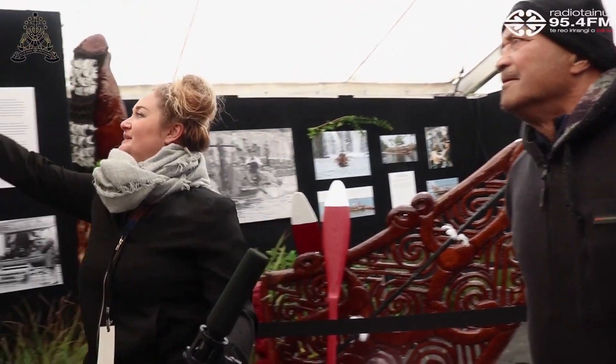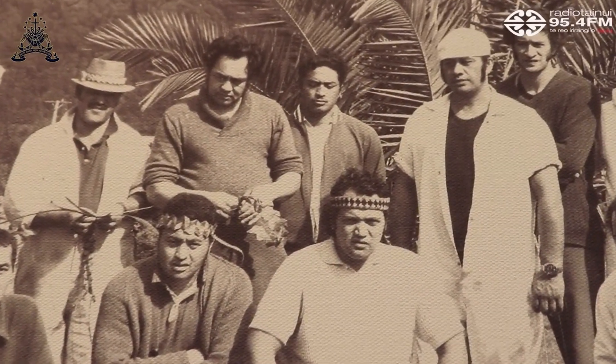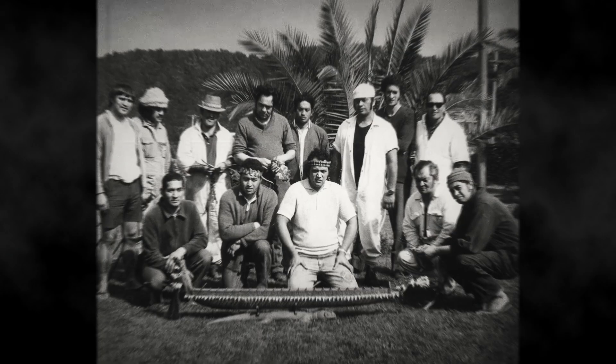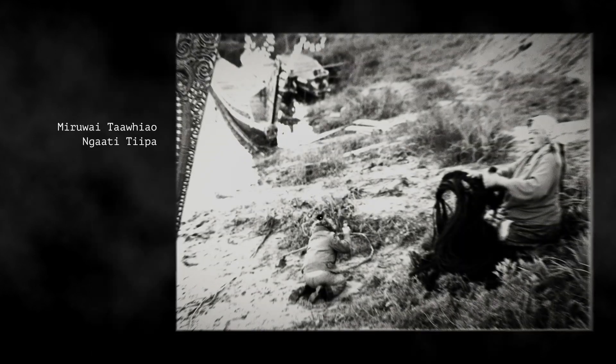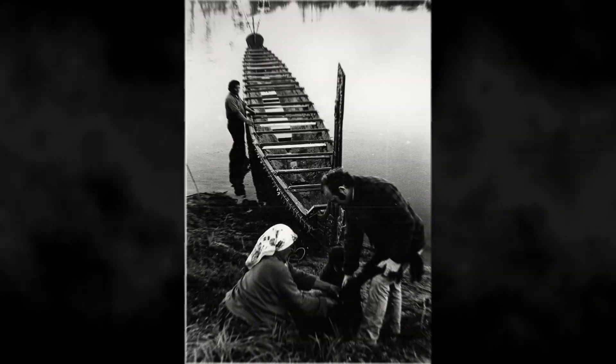Identifying himself as the young lad in one of the photos, he was asked how many from that photo are still alive — he thought about five. Another photo showed Miruai doing the kākau on the back of the waka. Everything — every single thing — was done on the river.